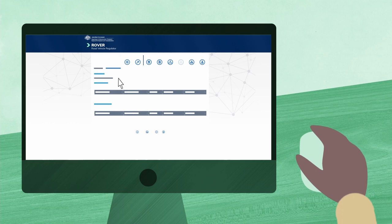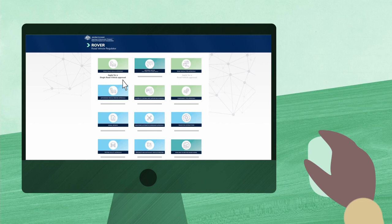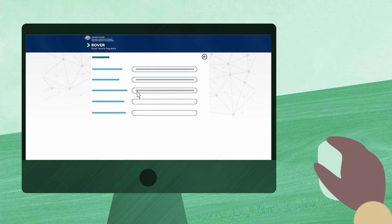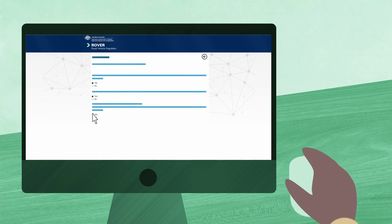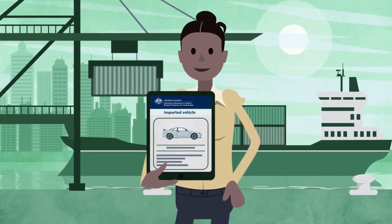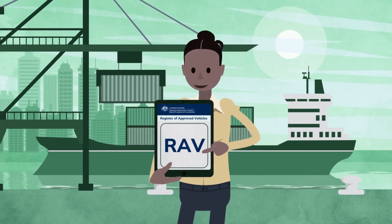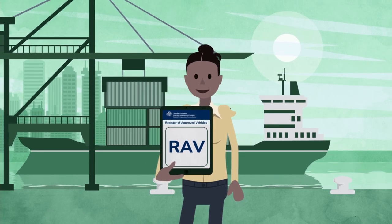Applying to import your vehicle is easy in our Rover portal. Select the Single Road Vehicle Approvals or Vehicle Type Approvals icons to start an application. Complete and submit the online form in Rover, which leads you through the steps to apply. You must submit all the required information so that your application can be assessed. Once your vehicle has been granted an import approval and any required conditions have been met, the relevant vehicle details and compliance information may be entered on the Register of Approved Vehicles, or the RAV — a publicly searchable online database of approved vehicles.